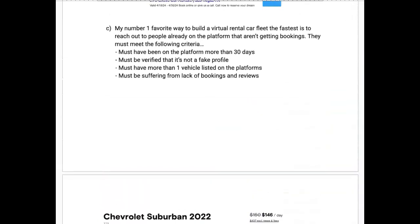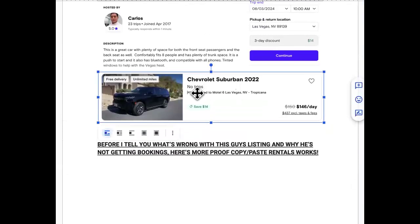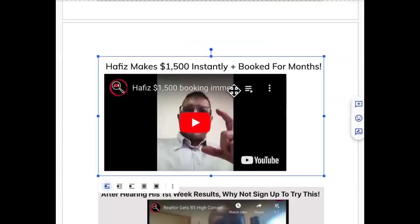Looking at his listing, it still says no trips on this vehicle — he may have trips on other vehicles, but this one has none and there's a reason for it. Before explaining what's wrong, here's more proof that Copy and Paste Rentals works: Hafiz made $1,500 instantly and was booked up for months after following the method.